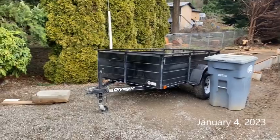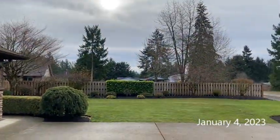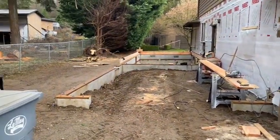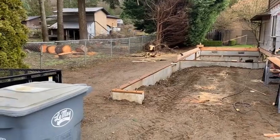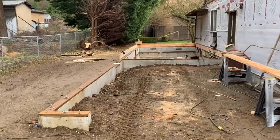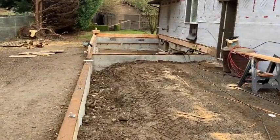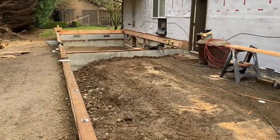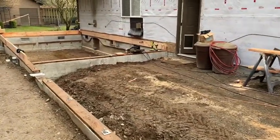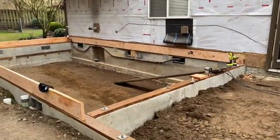It is January the 4th, and for January it's a fairly reasonable weather day — at least it's not raining. I haven't walked through for a while, but I've been working here for a few hours and thought I'd stop and grab a little video. I've got the mud seals all bolted down and I'm just putting on the ledger and the rim joist here, getting ready to put the joist hangers on.